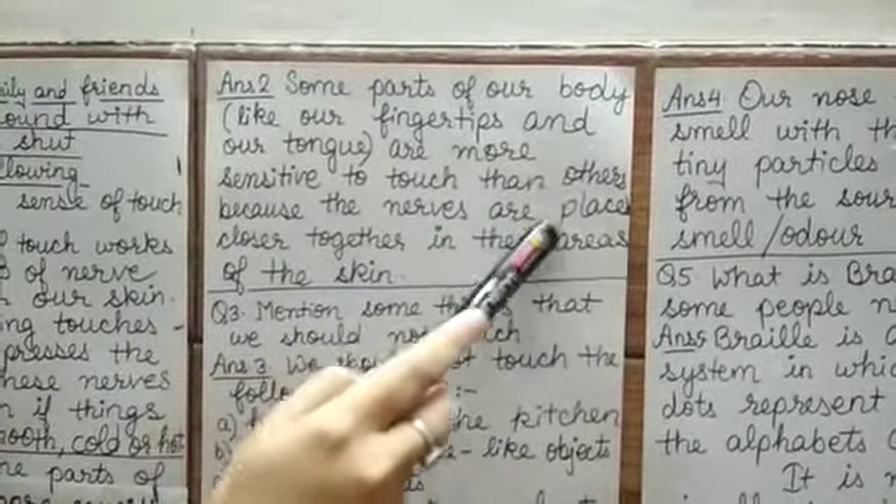Question number 5: What is Braille? Why do some people need it? Answer: Braille is a special system in which raised dots represent letters of the alphabets and numbers. It is needed by visually impaired people to use their sense of touch to read and to write. After each answer, you are going to make a line.